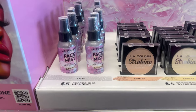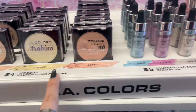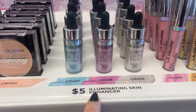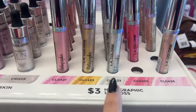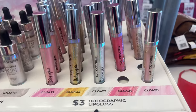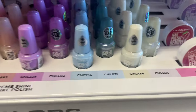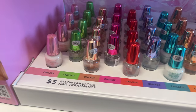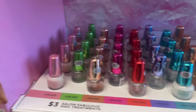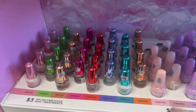They also have five-dollar refreshing face mist, four-dollar eliminating powder, skin enhancers, and three-dollar holographic lip glosses. Two-dollar nail polish removers, three-dollar gel-like polish, and three-dollar salon fabulous nail treatment in these colors here.